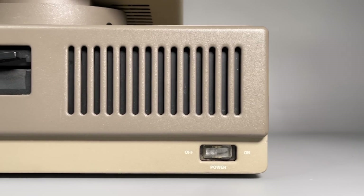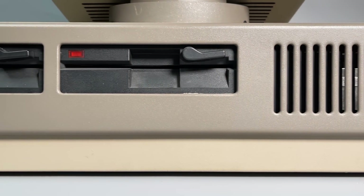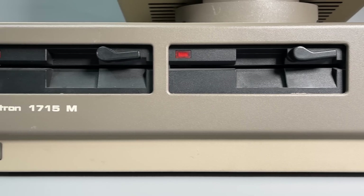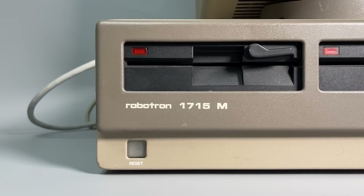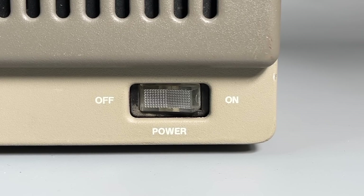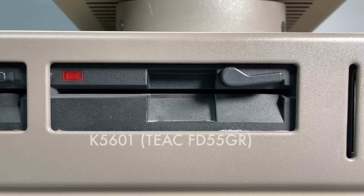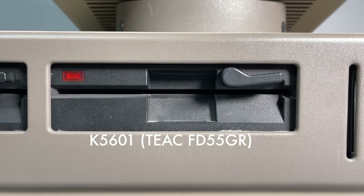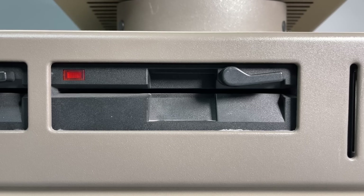Despite its sturdy, somewhat industrial look, everything is very well built using high-quality materials. Both models 1715 and 1715M look the same from the outside. In front there is a power switch, above is a vent, and on another side is a reset button. There are two 800KB 5-inch floppy disk drives, and there is no hard disk, no mouse, and no sound.